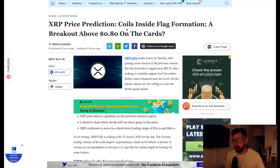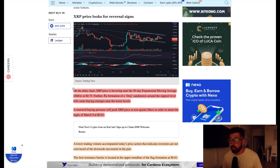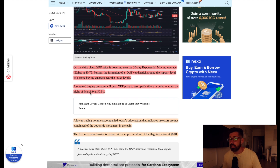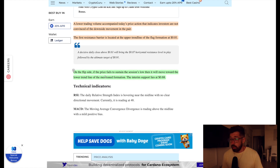XRP is within a bullish pattern — coiling inside a flag formation, with a breakout above 80 cents on the cards. On the daily chart, XRP is hovering near the 50-day EMA at 75 cents. A doji candlestick around the support level indicates some buying emerging at lower levels. A renewed buying push could test upside targets at the March 9th high of 91 cents. The first resistance barrier is at the upper trend line of the flag formation at 81 cents.